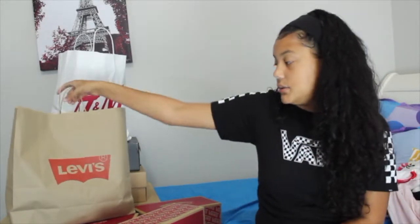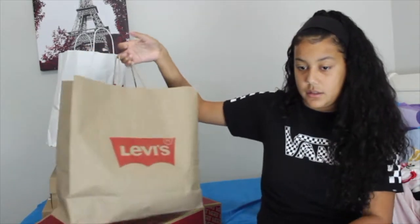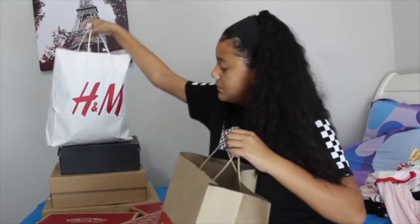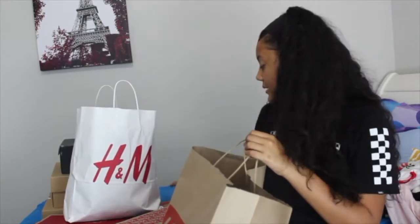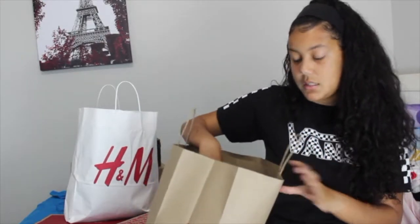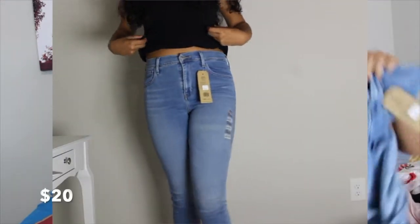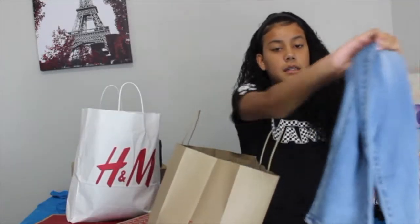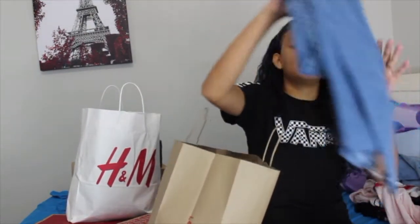The next store I went to was Levi's. I got some jeans — only two pairs because they were having a sale but it was still pretty expensive, about $20 per pair. They're high-rise jeans, really cute, and the material is really good quality, so I guess it was worth the extra money.